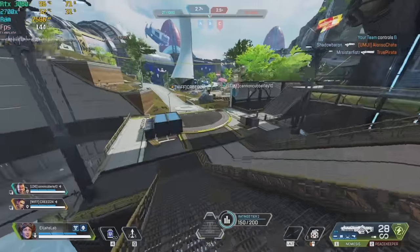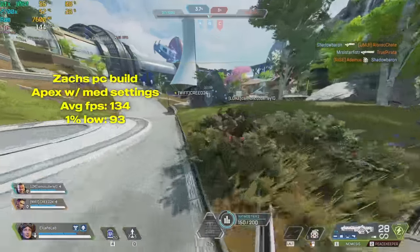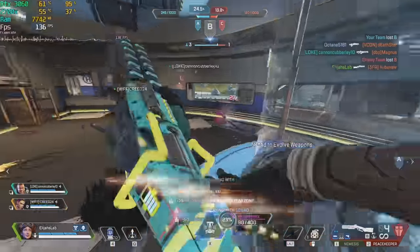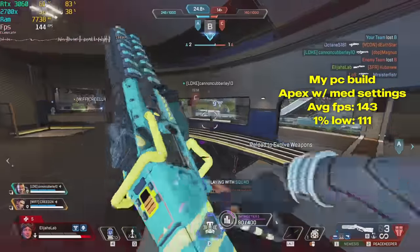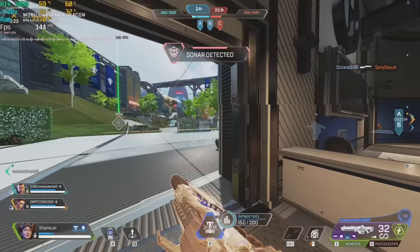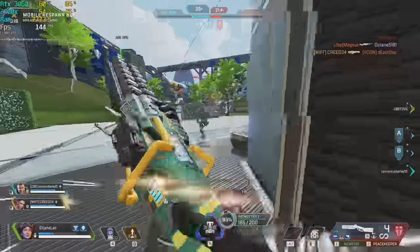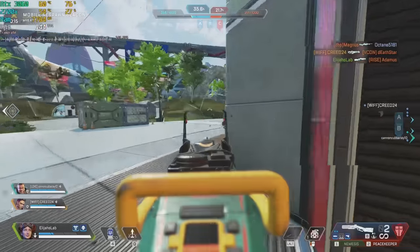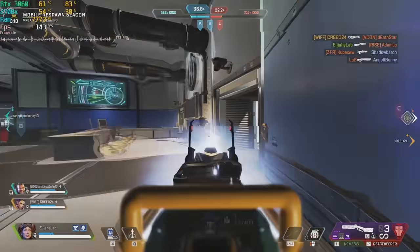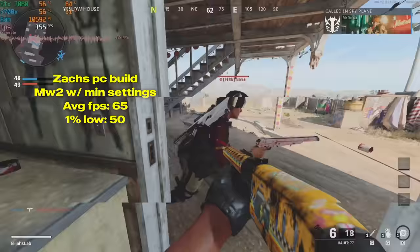Let's test these builds out and see how they do. First game is Apex Legends. Zach's i3 and GTX 1060 PC averaged 134 FPS at 1080p with medium settings. I ran the same settings and my PC took the win — I averaged 143 FPS with a 1% low of 111. Then I put all the settings to high and still averaged 140 FPS. Keep in mind Apex does have a 144 FPS limit, so we definitely could have gotten more frames.